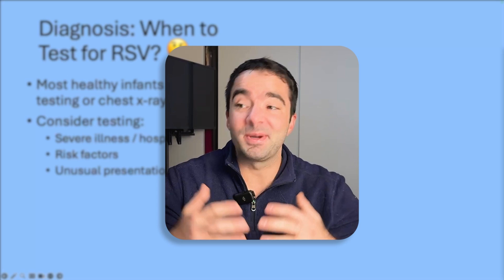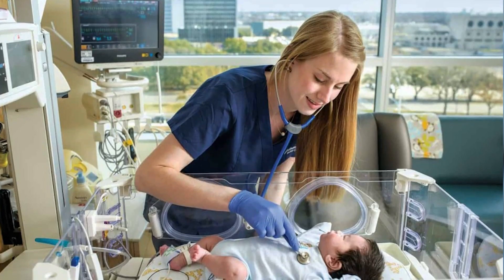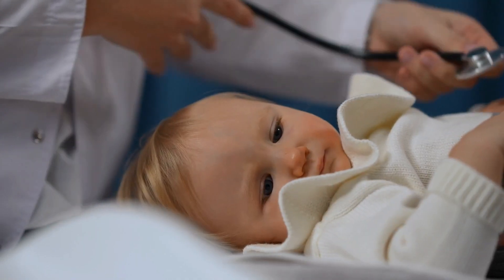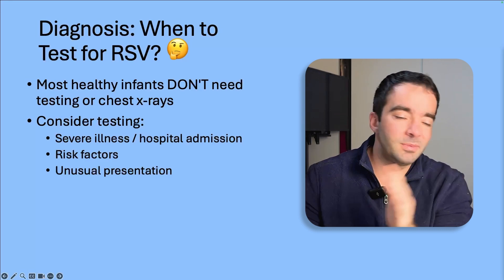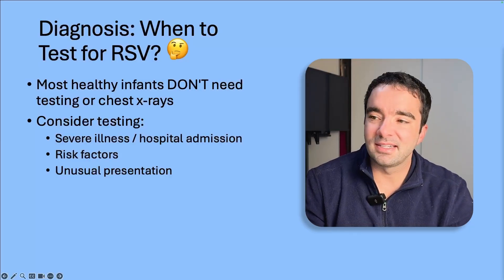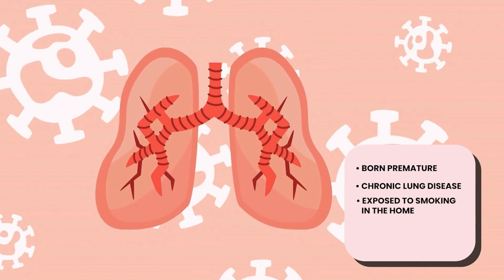So am I a hypocrite? Probably, but there are differences. When you have severe illness requiring hospital admission or especially the ICU, I want to make sure we're not missing something else. All signs may point to bronchiolitis, but maybe I couldn't hear perfectly with the stethoscope, and I want to rule out a pneumonia that actually needs antibiotics. Very rarely you could have an unusual presentation like a chest mass. For outpatient settings where the child isn't very sick, extra testing usually isn't worth it — unless there are risk factors like prematurity, chronic lung disease, smoking exposure at home, or an atypical presentation.